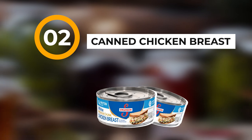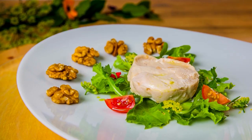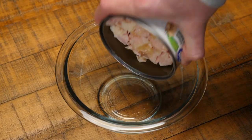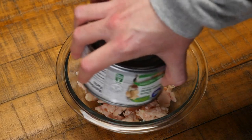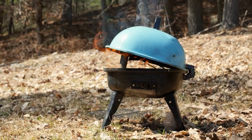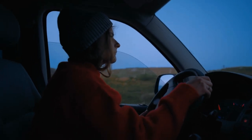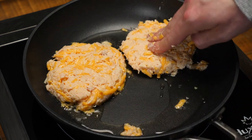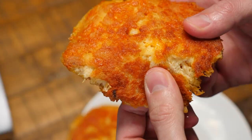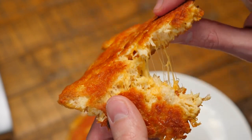Number two on the list is canned chicken breast. Things are going pretty good here — you can make some really good meals. In a survival situation you have to think outside the box. If you've got to throw a few things together, you may be surprised at just how good it tastes. Don't knock it till you try it, and if you're hungry, I guarantee you, you're going to eat anything.